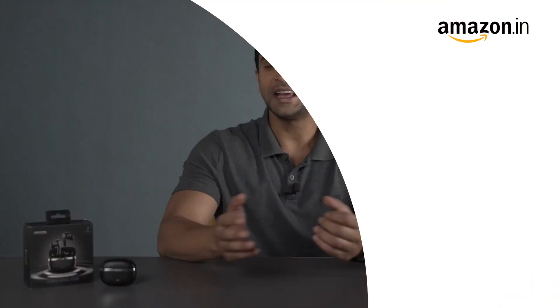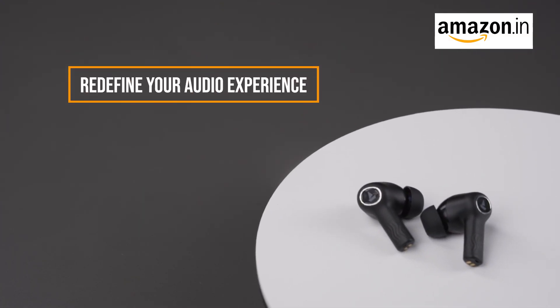Hey there, tech enthusiasts! Did you know that the Nirvana Ion TWS earbuds are set to redefine your audio experience? Let's dive into the amazing features of these revolutionary earbuds.